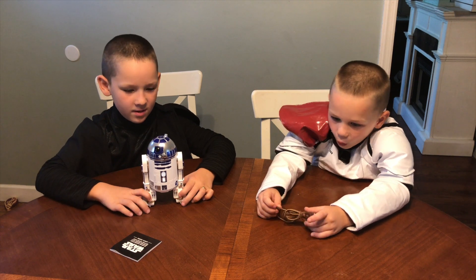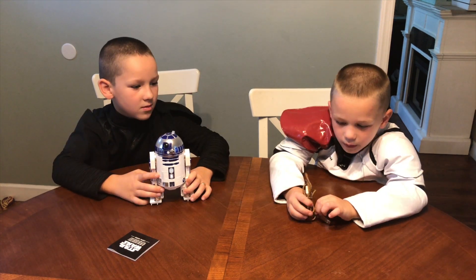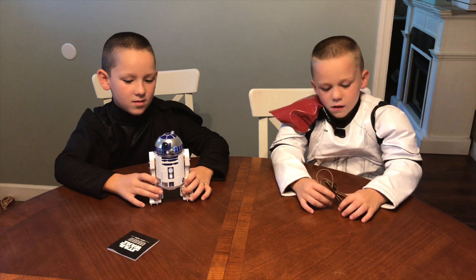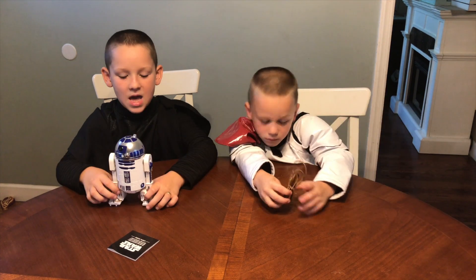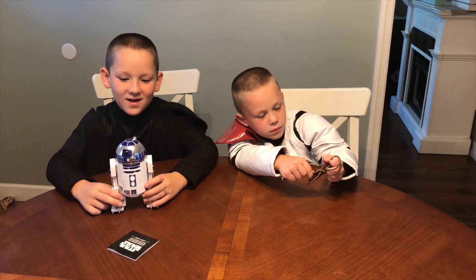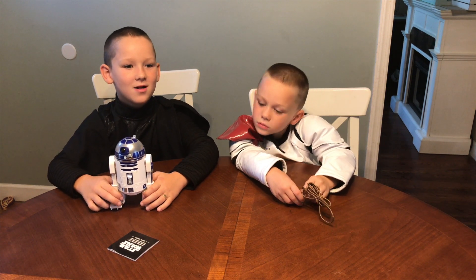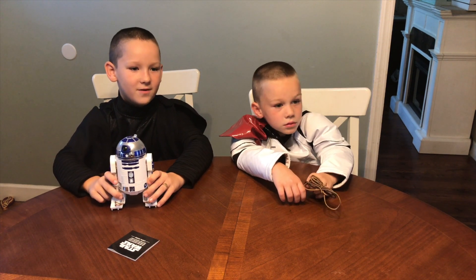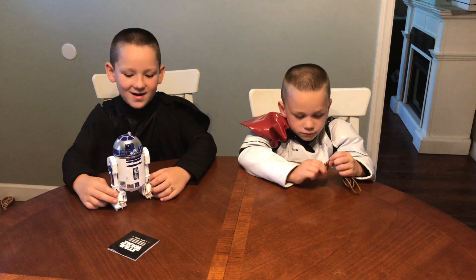He's app-enabled so he's going to need the companion app to work, like the BB-8 droid. The new companion app is called Droid by Hero. Our old BB-8 will also work in this new app. I think if you put them on together they'll play together, which they never did in the movies — in Rogue One, R2D2 was shut down so he couldn't play.